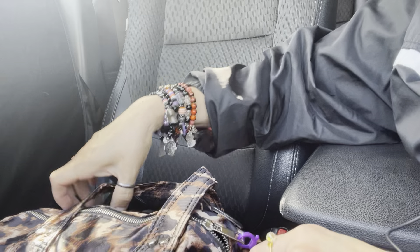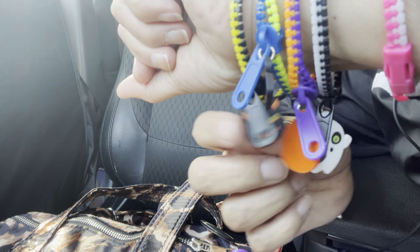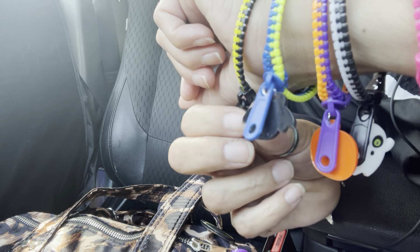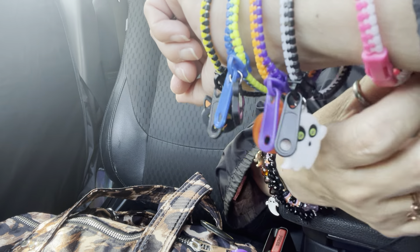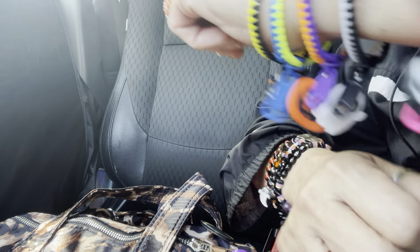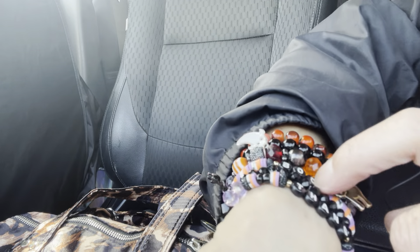I want to show you guys my bracelets. I'm wearing ones with a cat, a bat, a pumpkin, a ghosty — that's my favorite — and a little skull. I love that a lot. Over here I have a bunch of bracelets including a boot charm that I got in Premier from Anna.